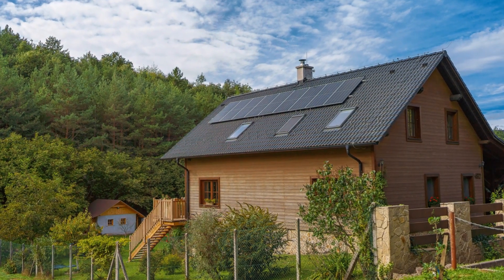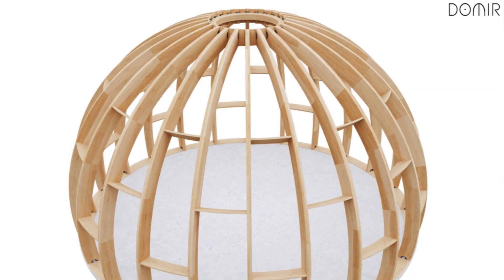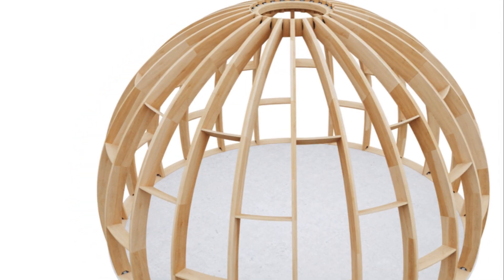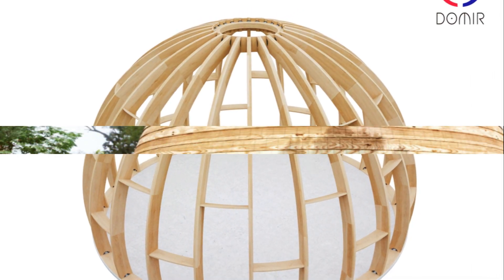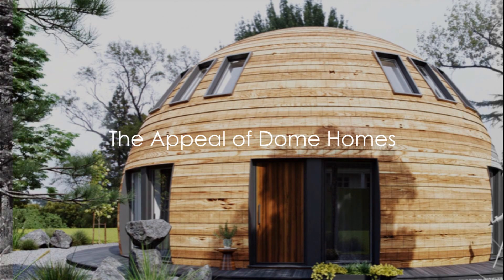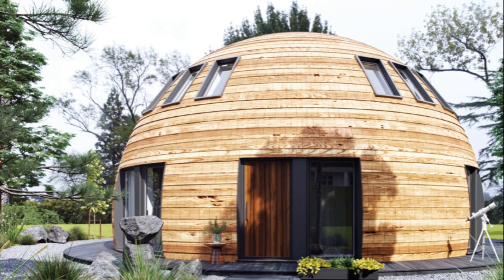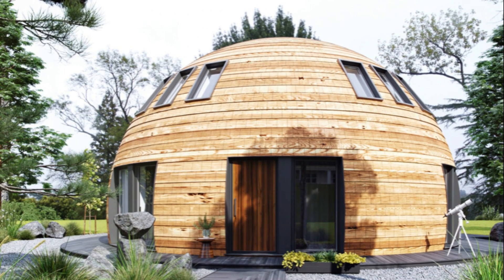So let's challenge ourselves and our preconceived notions about housing. It's time to think outside the box — or should we say, outside the square. Imagine living in a home that is not only unique in appearance, but also eco-friendly and energy efficient. Welcome to the world of dome homes.